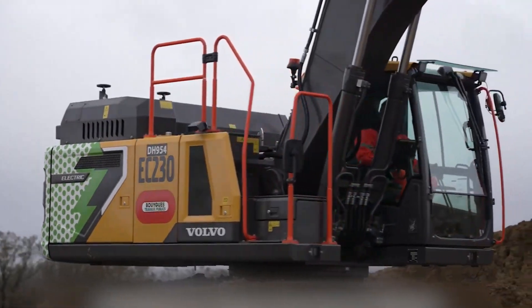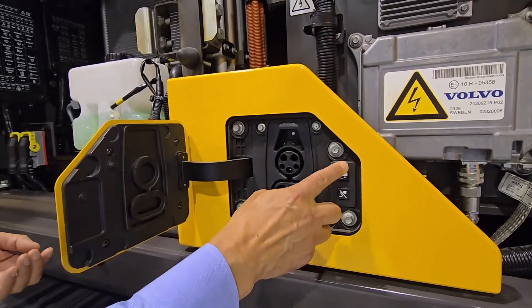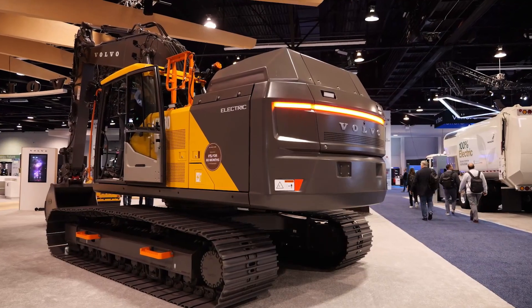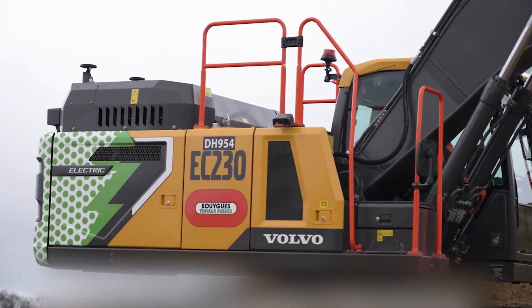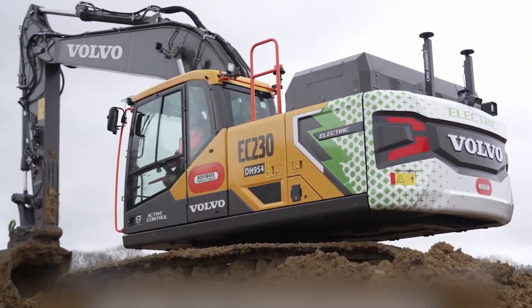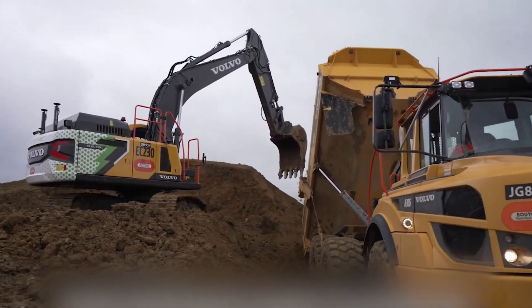Zero emissions mean it can work in cities, tunnels, and sensitive environments with ease. Lower maintenance costs, reduced noise, and smart energy management make it a powerful choice for modern construction. From sustainability to productivity, Volvo's Electric Excavator proves that heavy machines can be both powerful and responsible.